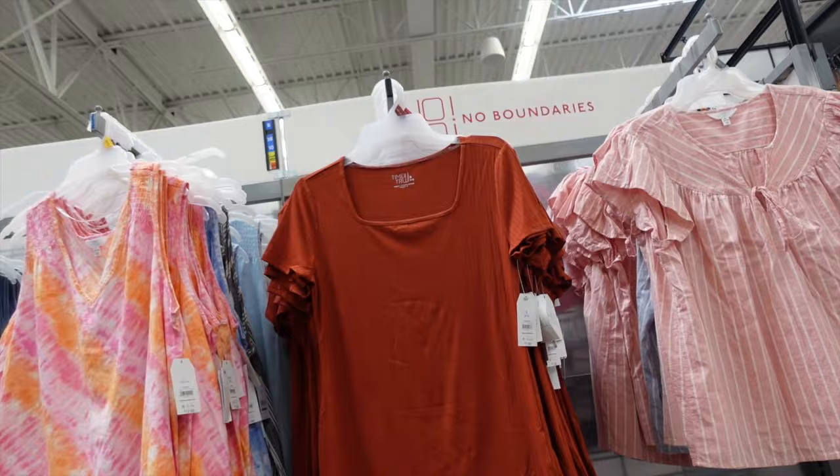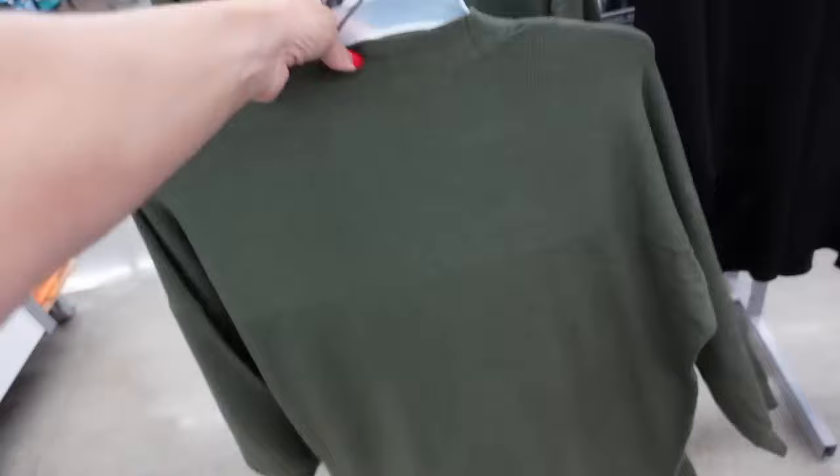These have also popped up online — they're from Time and True. They're that open front with the texture, drop sleeve, ribbed wrist, ribbing at the bottom, and two pockets. $14.98 in the green, also comes in black.